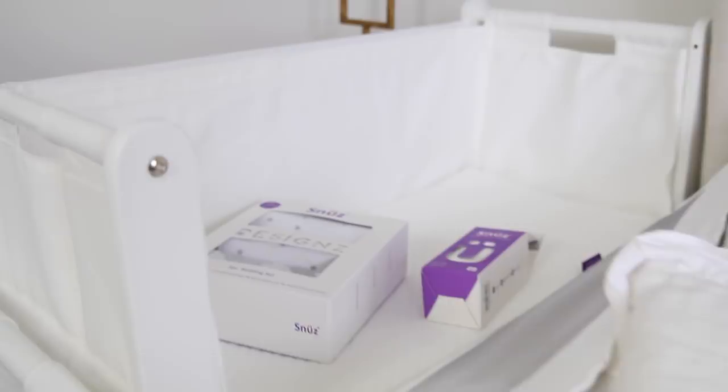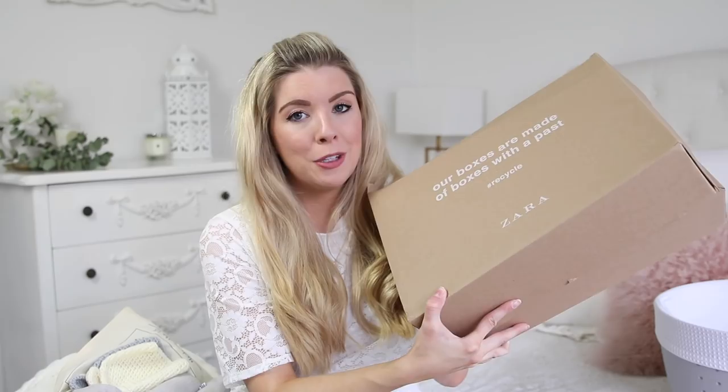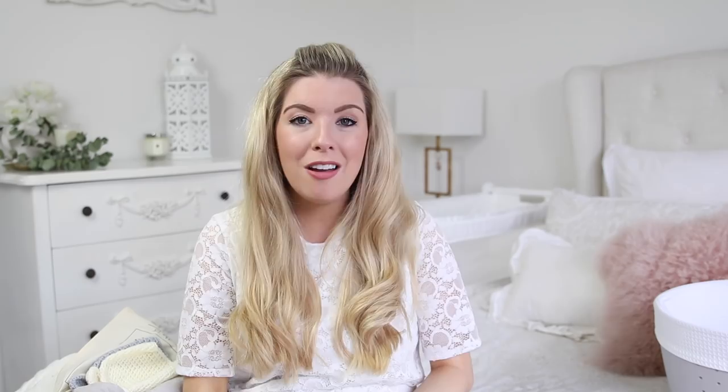That's everything I wanted to share with you today. I was going to include clothes, but this video is already so long — I have a beautiful box of unisex baby clothes from Zara which I cannot wait to show you, but I think I'm going to do a quick separate baby haul. I also have loads of other baby content planned, including a newborn must-haves video, so that's coming really soon. Thank you very much for watching everyone and I will be back with another video very soon. Bye!